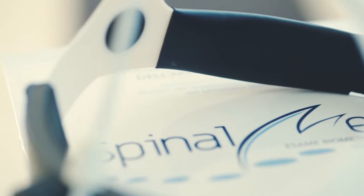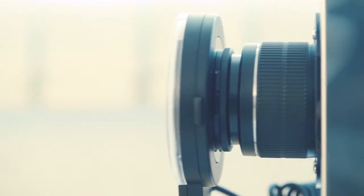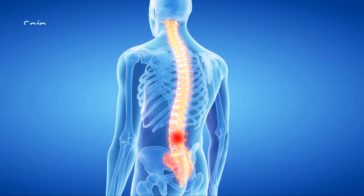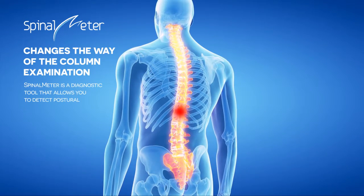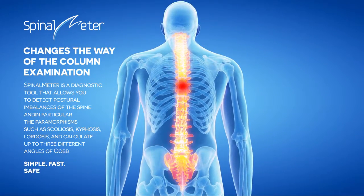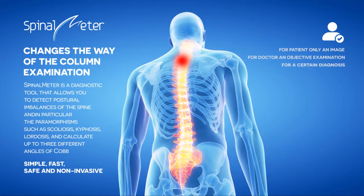Spinal Meter is a diagnostic tool that allows you to detect postural imbalances of the spine, and in particular the paramorphisms such as scoliosis, kyphosis, and lordosis, and calculate up to three different angles through a biometric postural 3D test without radiation, complementary or substituting the radiological examination.